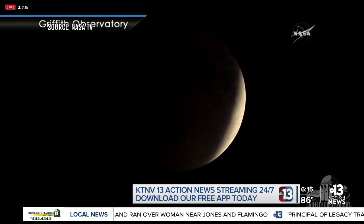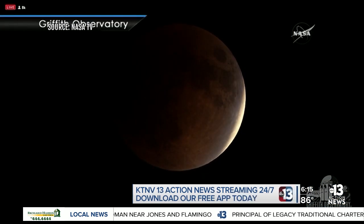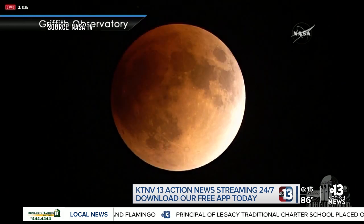This weekend an astronomical phenomenon is happening. A total lunar eclipse is happening this Sunday and you'll be able to see it right here in the valley. Danny Beckstrom joins us to explain what a lunar eclipse is and how you can view it.